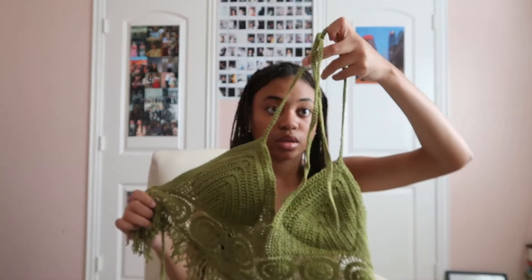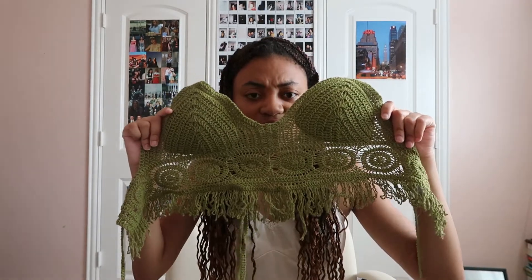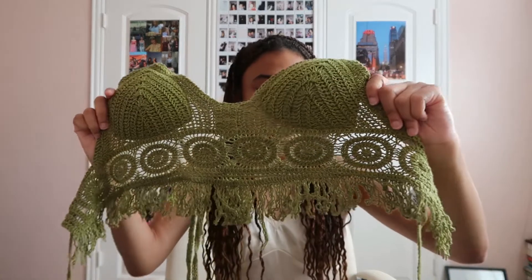I've been wanting a crochet top specifically for a while. It is the most itchy thing I've ever worn in my life — I forgot how crochet feels — but it's also the prettiest shirt I've ever worn. I've worn this on TikTok a couple times. Just look at the detail, it's so pretty. I think it's from Marshall's.